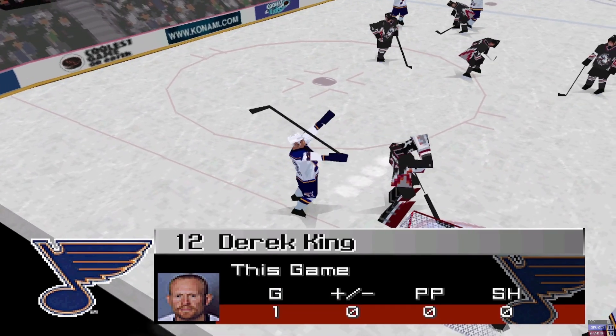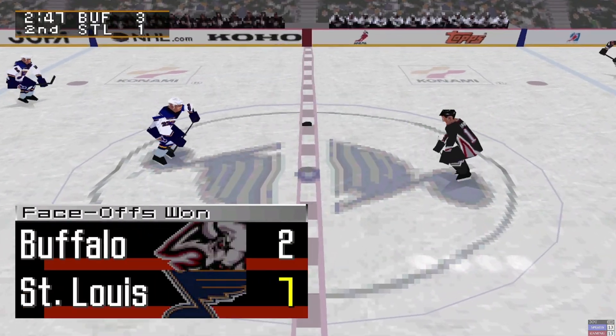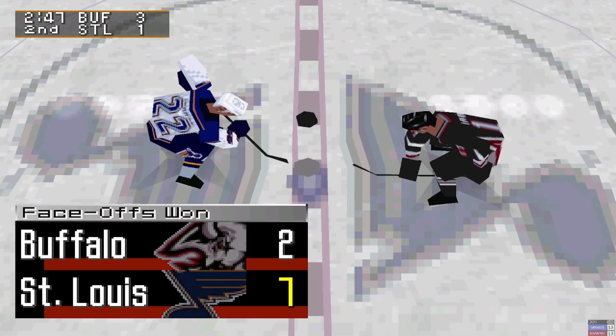3-1, the Buffalo Sabres, 2:47 remaining in the second period.